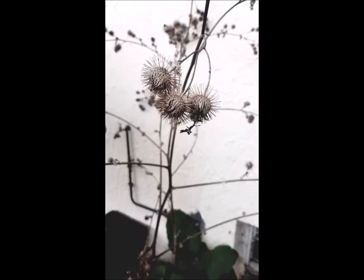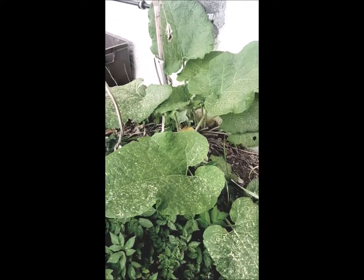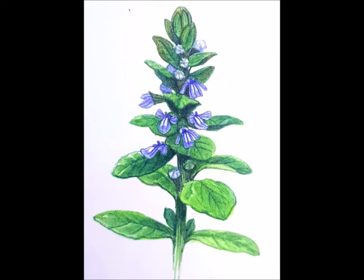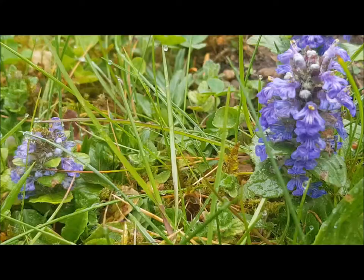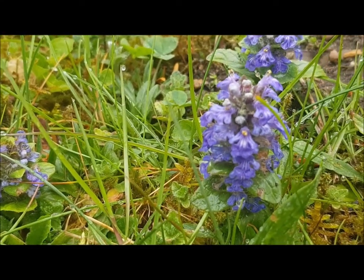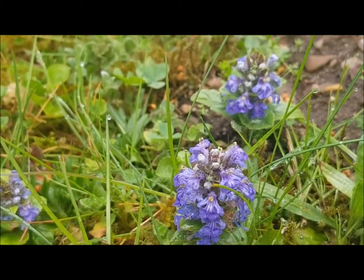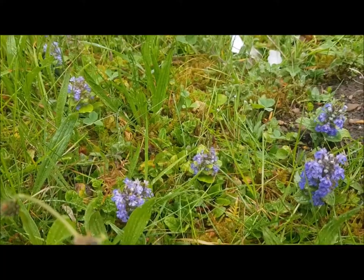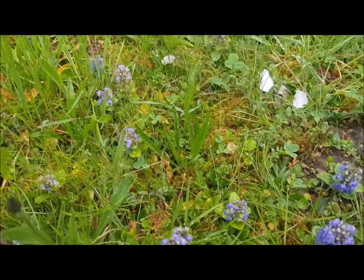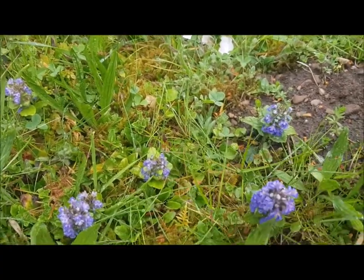Die Klette. Der Kriechende Günsel – man sieht hier ein ganzes Feld, und vermutlich sind einige dieser Pflanzen unterirdisch durch Ausläufer miteinander verbunden.